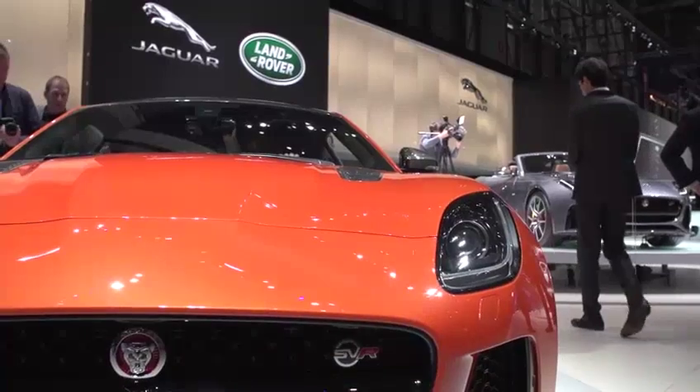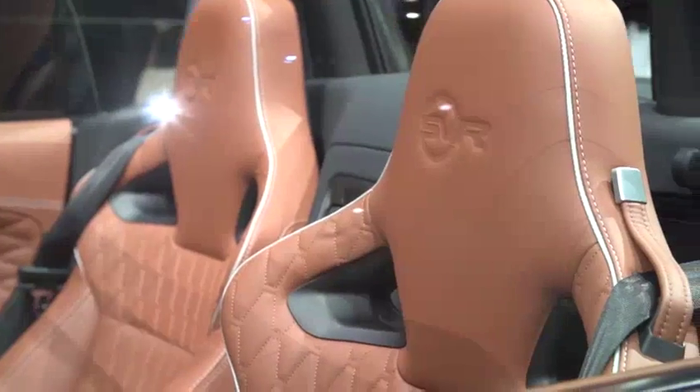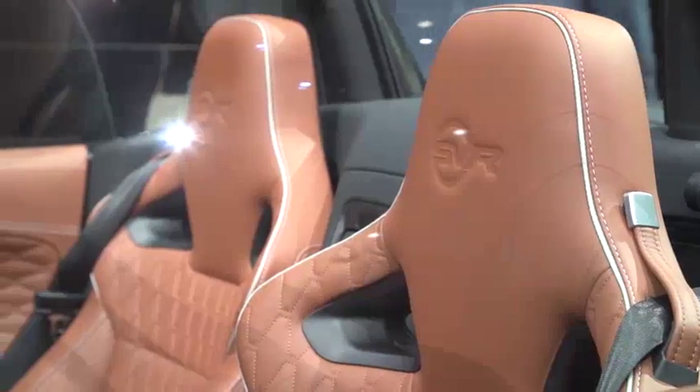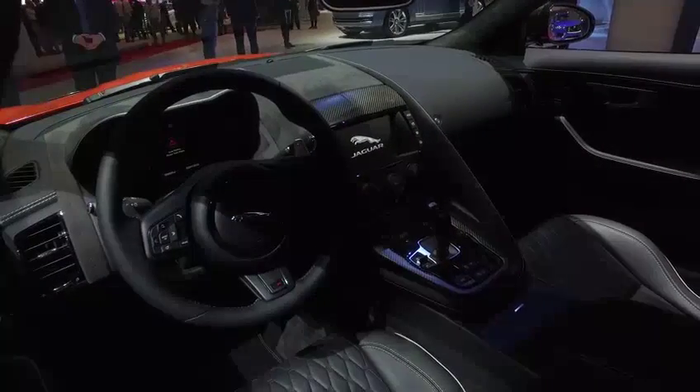The interior hasn't been forgotten either. The SVR comes with leather performance seats that feature a diamond quilt stitch design that looks elegant, stylish, and very sporty. Overall, the cockpit is designed to put the driver's focus exactly where it needs to be — on the road.